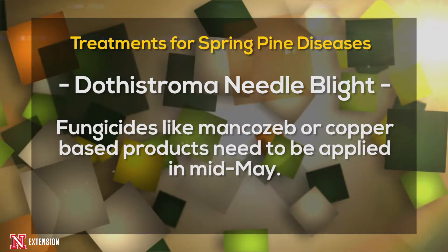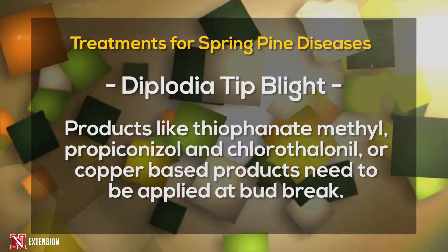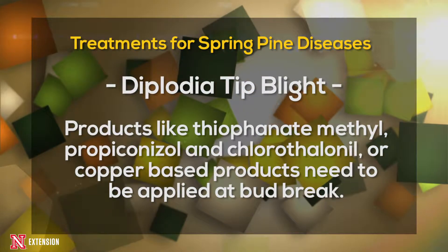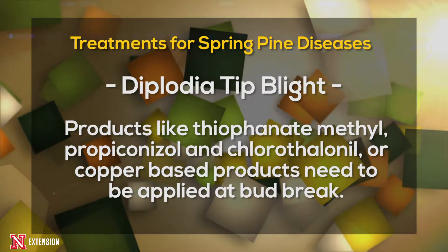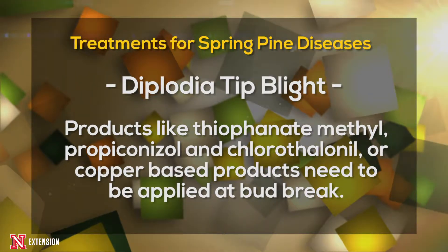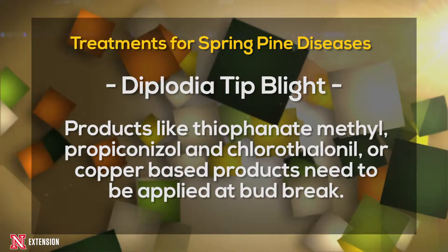For Diplodia tip blight control, fungicides containing the active ingredient thiophanate methyl, propiconazole, chlorothalonil, or copper-based products will provide adequate control. These products need to be applied at bud break, and depending on the product, may need to be reapplied every couple of weeks until the candle has fully emerged.